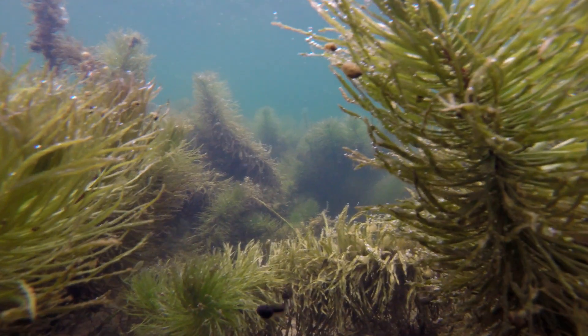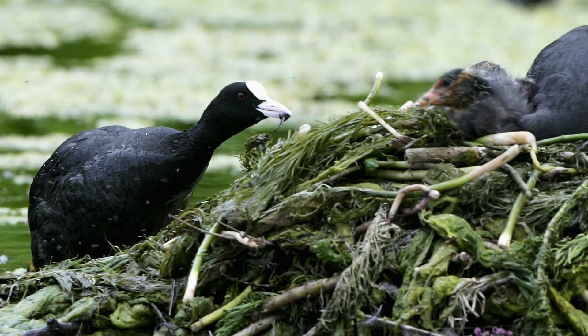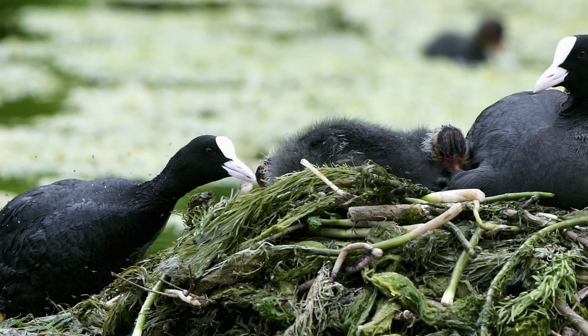Their wiggly motion is very tempting for birds such as these coots, who are always on the lookout to catch them and feed them to their young chicks.